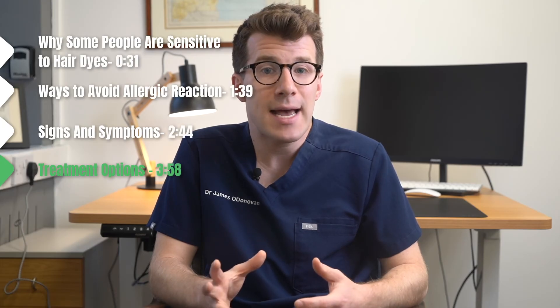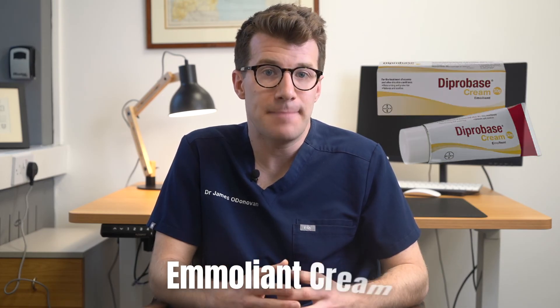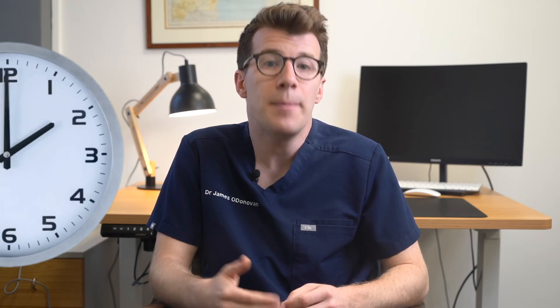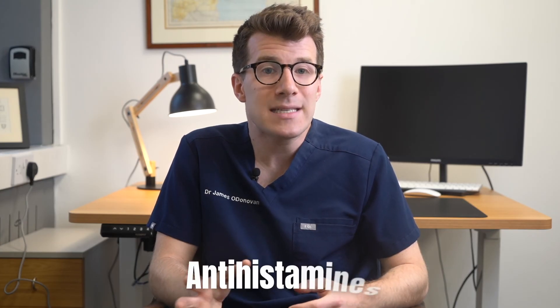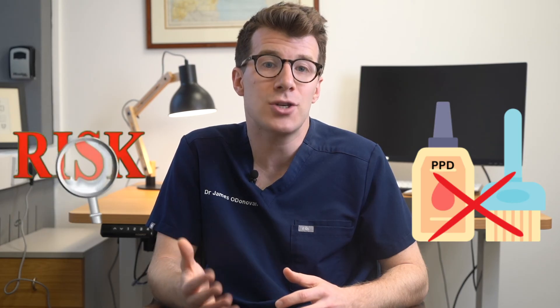If you think you're experiencing a reaction to hair dye but it's not an emergency, try washing your hair and scalp thoroughly with a mild shampoo to remove any excess dye, as well as applying an emollient cream like Diprobase to the affected skin. If your skin is very red, sore and inflamed you might need a topical steroid cream, however you should only use this for the shortest amount of time possible as long-term use carries potential side effects such as skin thinning. Antihistamines can also help reduce skin inflammation and itching and you can usually purchase these over the counter. If you develop a reaction to hair dye, even just a mild one, you should stop using products containing PPD altogether as there's a risk you could develop a more severe reaction in the future.